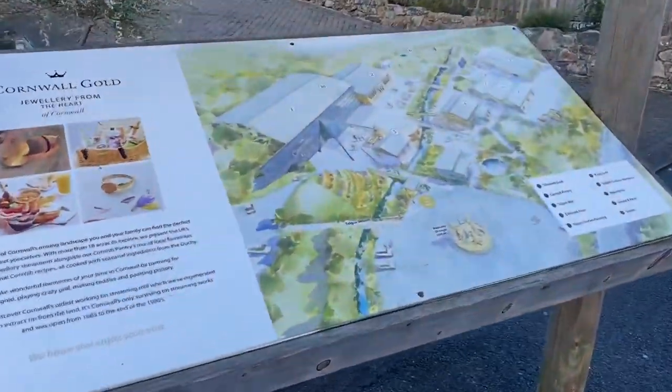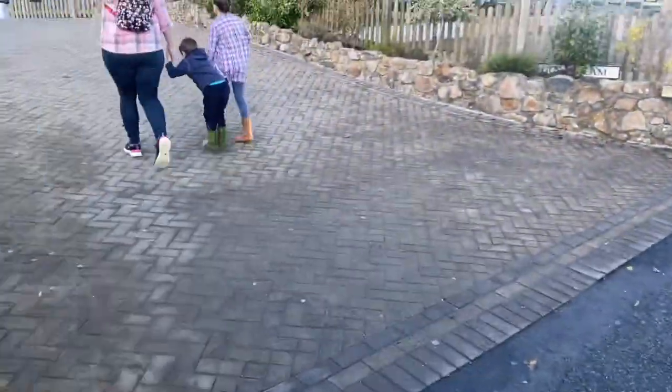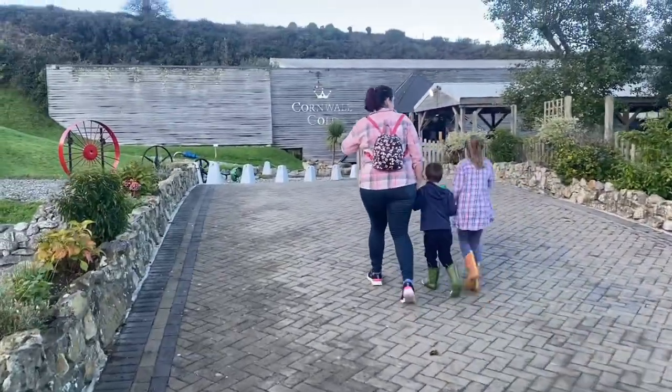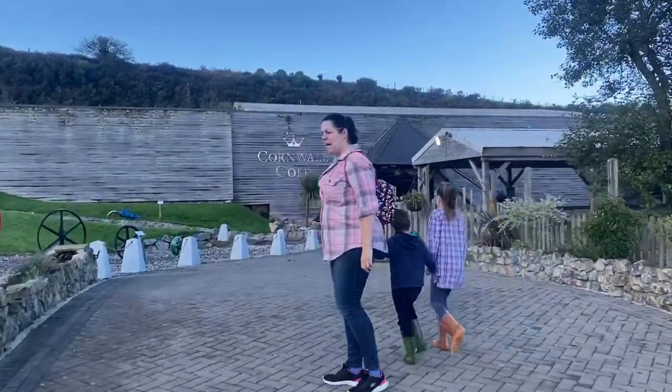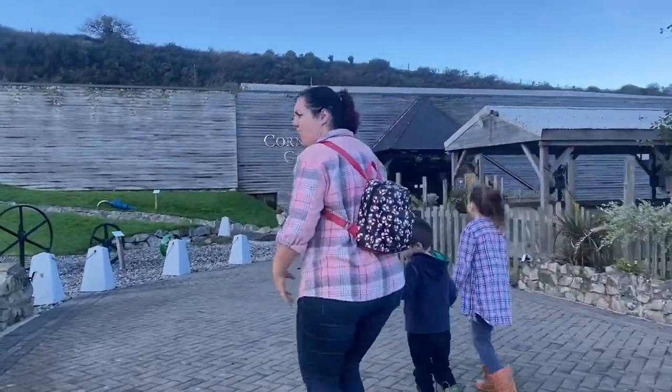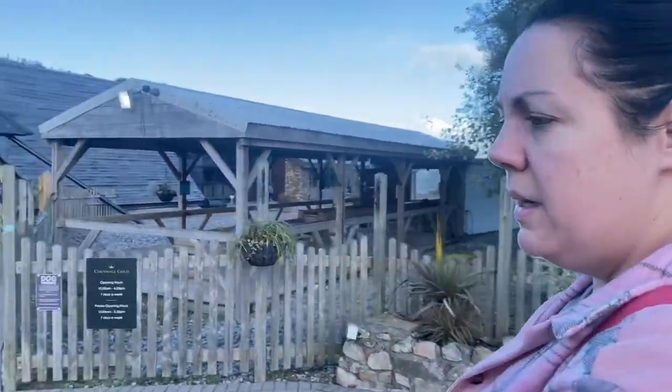Just entering Cornwall Gold here. There is a little map so you can get your bearings. It's basically like a jewellery shop, isn't it, Mama Bear? But also there's an attraction you can visit. We've been here before - there's some heritage stuff. We'll leave a link in the description.